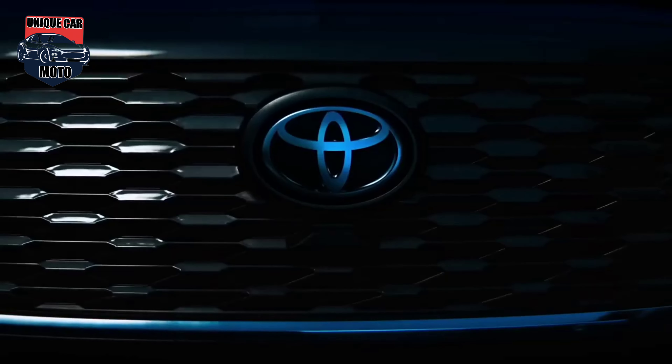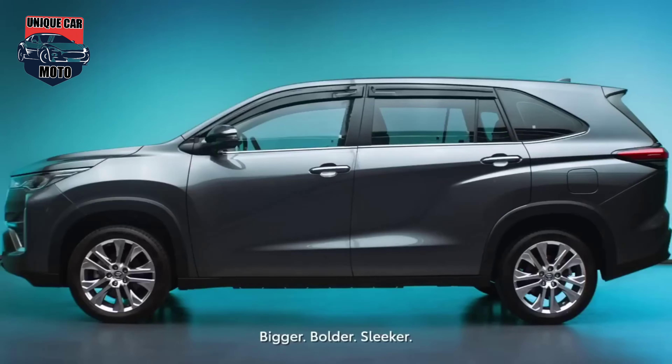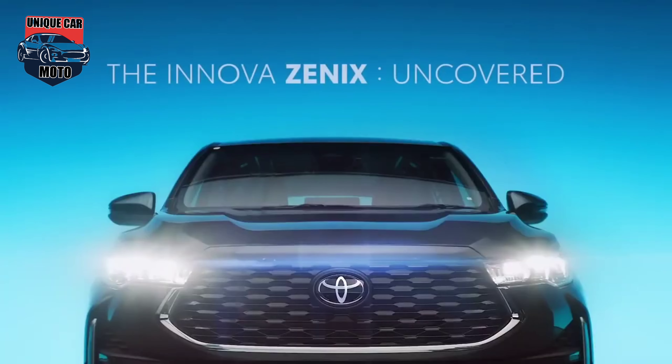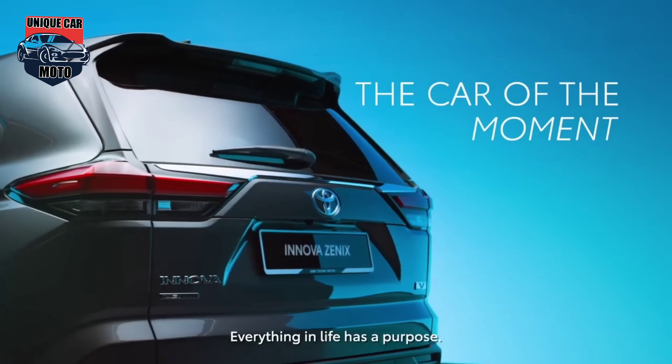The all-new Toyota Innova Xenix crossover is now in Malaysia. Built on the Toyota New Global Architecture platform, the Innova Xenix is a completely different vehicle from its predecessor, the Toyota Innova, which has a body-on-frame chassis.